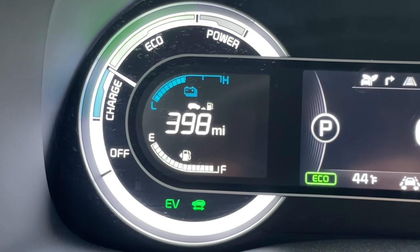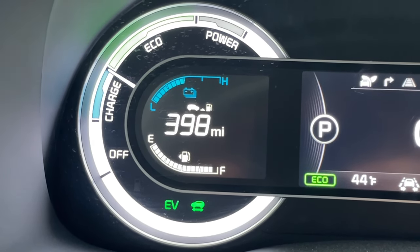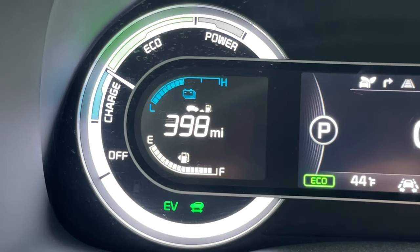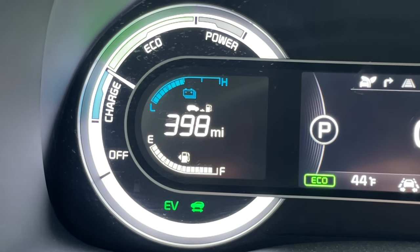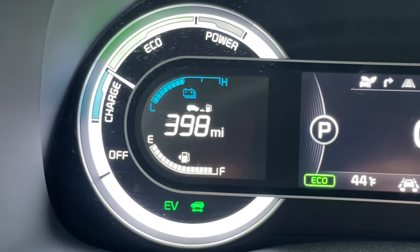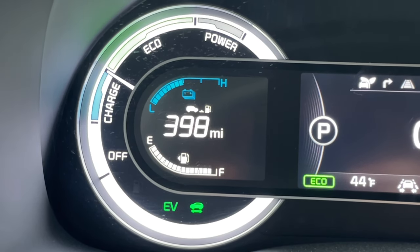Now under normal driving conditions the needle will move one of two different ways. During coasting or braking the needle will move downwards into charge. Under light acceleration the needle will stay in the green eco zone. For higher demands like merging onto a highway or passing, it'll typically move up into the gray power section.